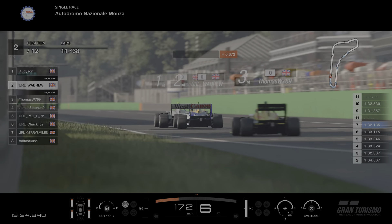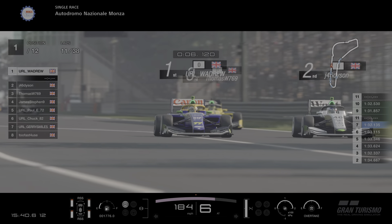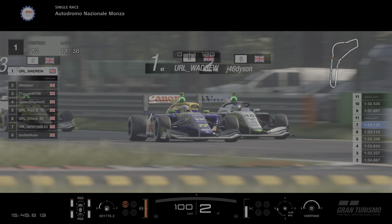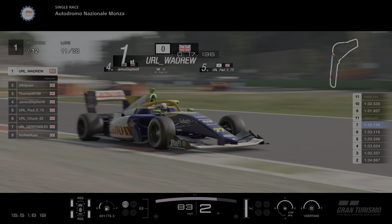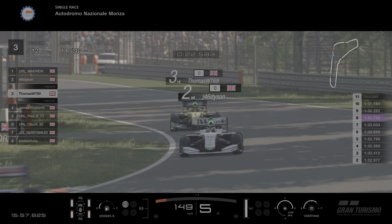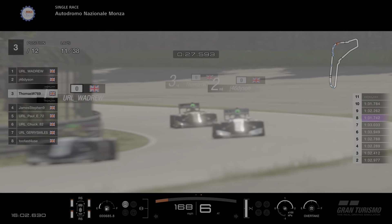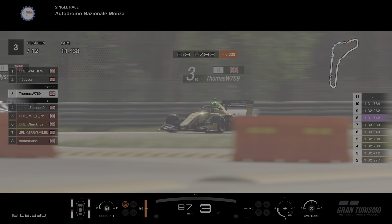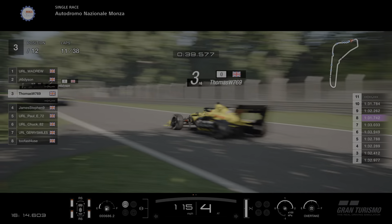Thomas is on it now and he's going to get a bit of slip. There they are — top 3 in shot. Wadrew with that tighter line, now switches to the wider line. Here he goes — Wadrew drives out of the final corner, up the inside of Dyson, he's in the lead by a nose! He's going to take it. Into turns 1 and 2, through the quick right-left chicane. Wadrew first, Dyson second, under pressure now from Thomas in 3rd.